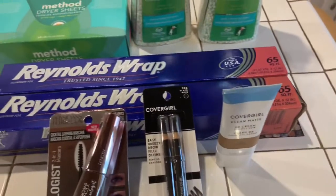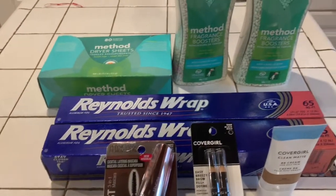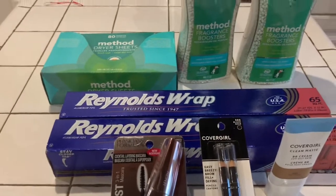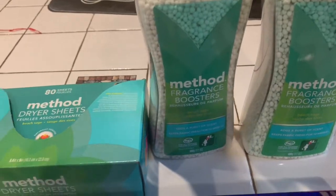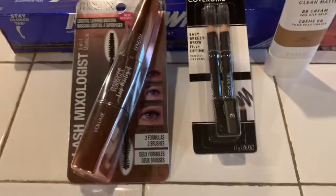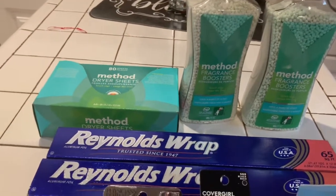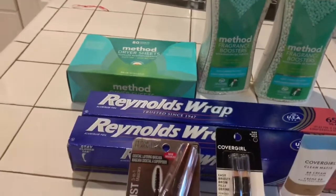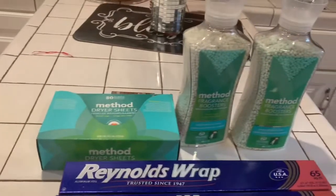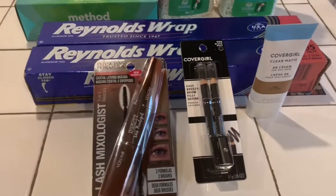This is my little haul from CVS. I went in there looking for the things that were on clearance, but it was already cleared out. All I found was the Method Fragrance Boosters and the Method Dryer Sheets — and the other stuff was regular price. Thank you for joining me. Remember, have fun shopping. Don't forget to subscribe, thumbs up this video, and press the notification button so you'll be notified whenever I do a video. I'll see you in the next video — bye-bye!